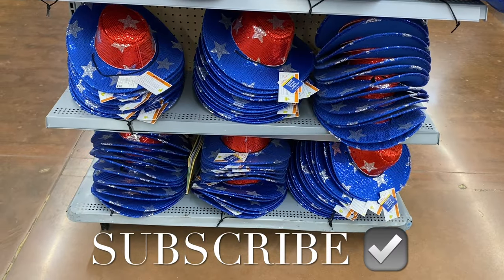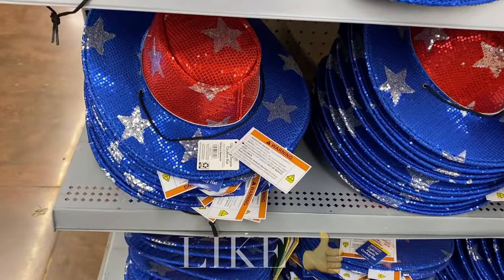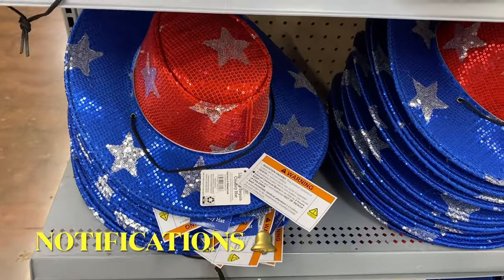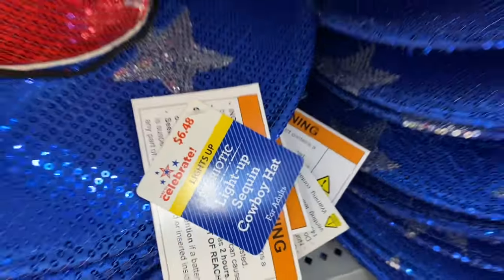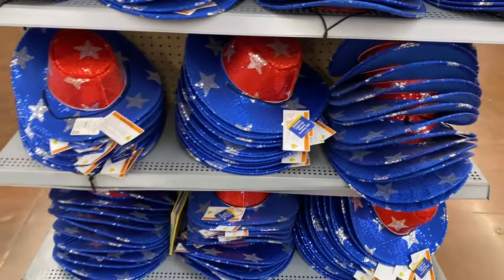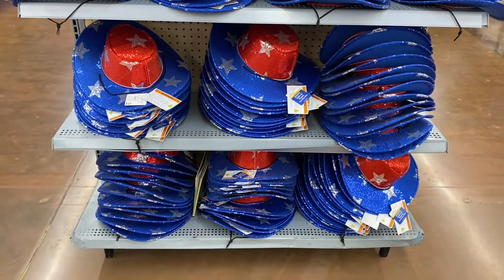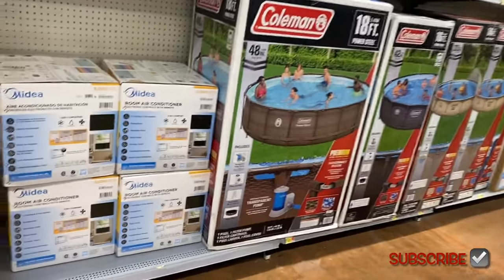Hey, welcome back to my channel! I'm at Walmart and I want to show you all the summer stuff they have out right now. Outdoors, it looks like they have some 4th of July hats here too. If I can find these online, I'll tag them. They have pools in stock and an air conditioner too — all kinds of summer stuff.